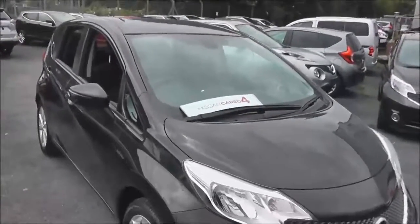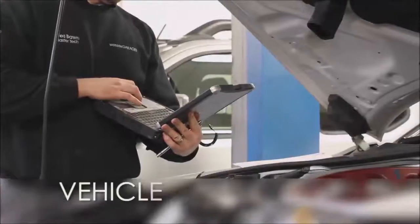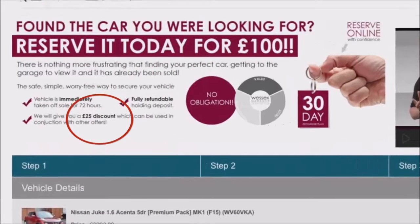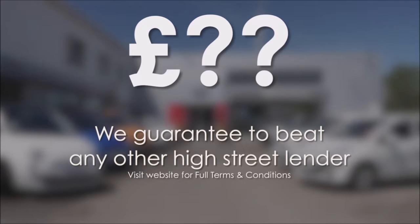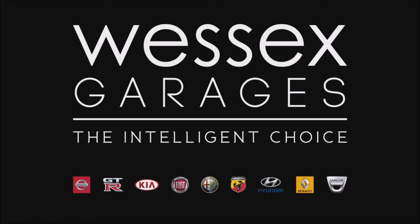The MOT expiry date will be in March 2017. Every Wessex Garages used car receives a vehicle health check from our qualified technicians. Reserve online today and you'll receive a £25 discount. If you're looking for options to fund your purchase, remember we guarantee to beat any bank or high street lender. For further details or to book a test drive, call your local Wessex Garages sales team or click the link to our website for a choice of over 600 used cars. Wessex Garages — the intelligent choice.